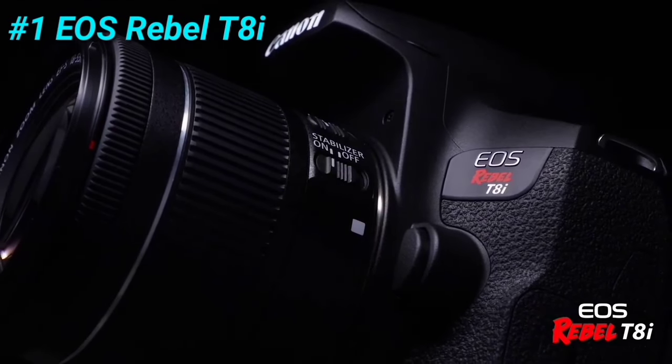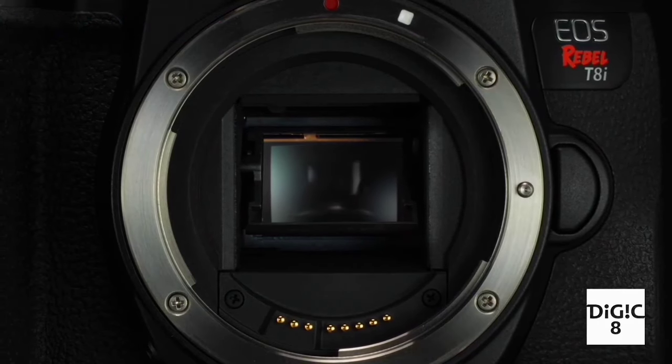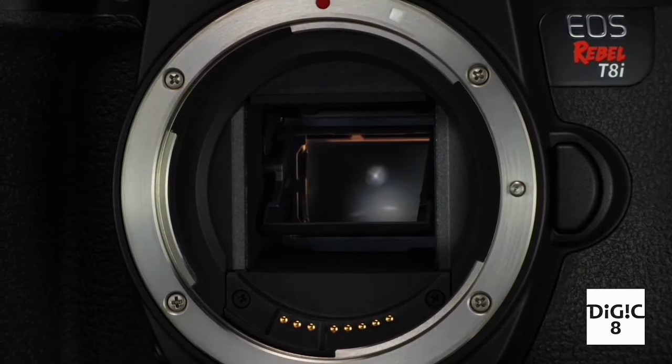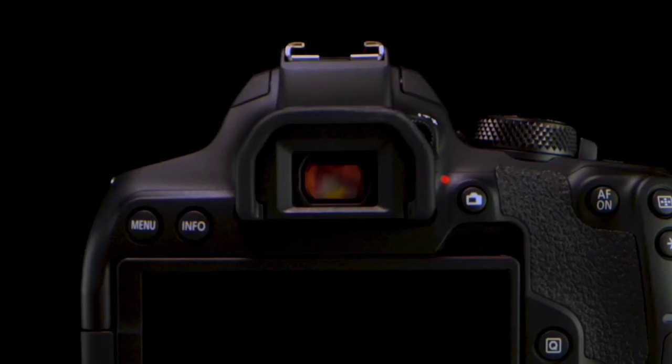And finally, at number 1, we have the EOS Rebel T8i. This camera is equipped with a 24.1-megapixel APS-C sensor and a Digic 8 image processor. It has an optical viewfinder with a 45-point all-cross-type autofocus system and face detection. It can shoot up to 7 frames per second and has 4K video recording capability.